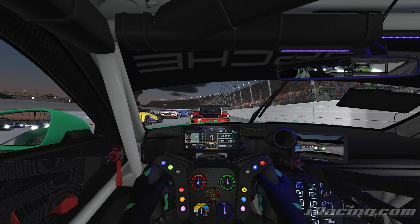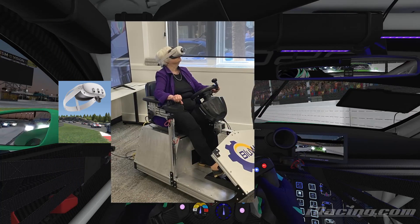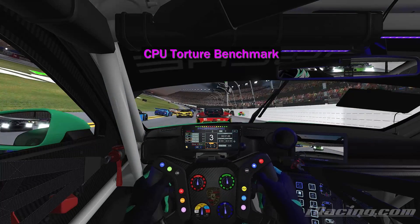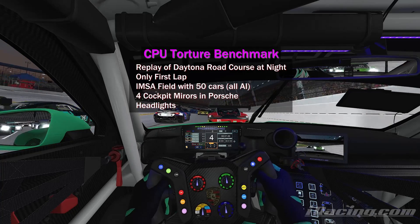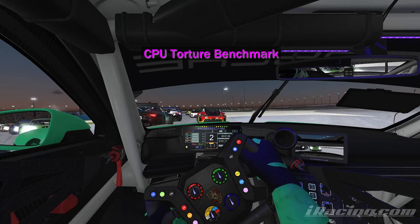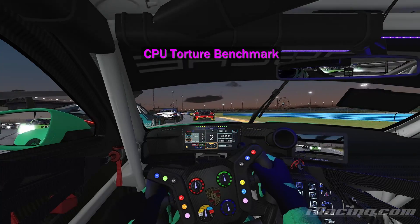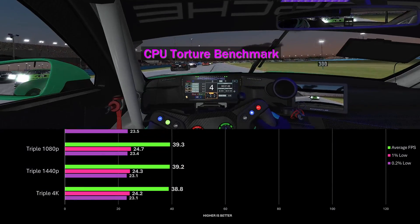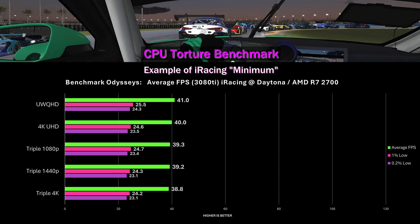Let's start with Daytona. I did a VR CPU performance video — if you haven't checked that out and you're interested, go find it. This is a grueling CPU-intense replay. We've got 50 cars on track, four cockpit mirrors, headlights. It's intense and it'll push all these processors. Only one lap — the first lap of data — was captured for the benchmarks. I'm going to loop that replay and show some results, starting with the minimum: a Ryzen 2700.